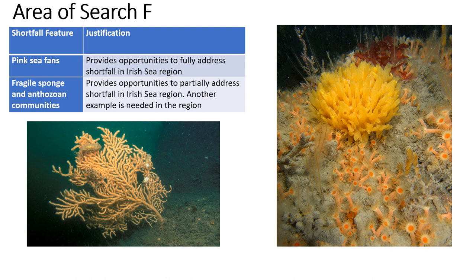Fragile sponge and anthozoan communities on rock is a community of sponges that grow proud of the seabed, and anthozoans such as sea anemones, soft corals and colonial anemones. Some of the sponges can live for decades and are really slow growing.